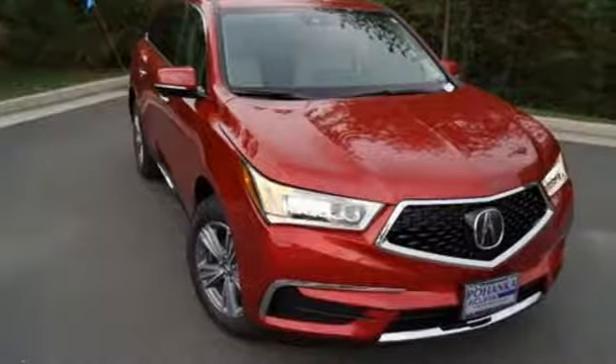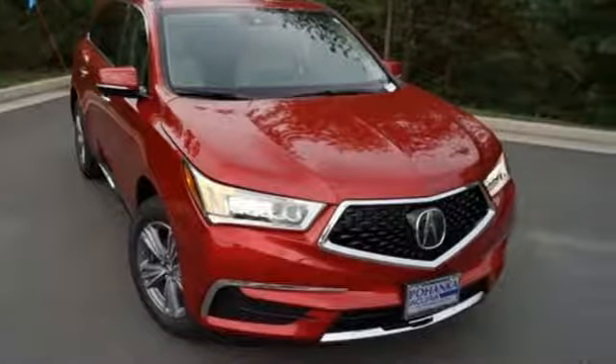Luxury. Performance. Acura. You'll never know till you try — test drive it today.